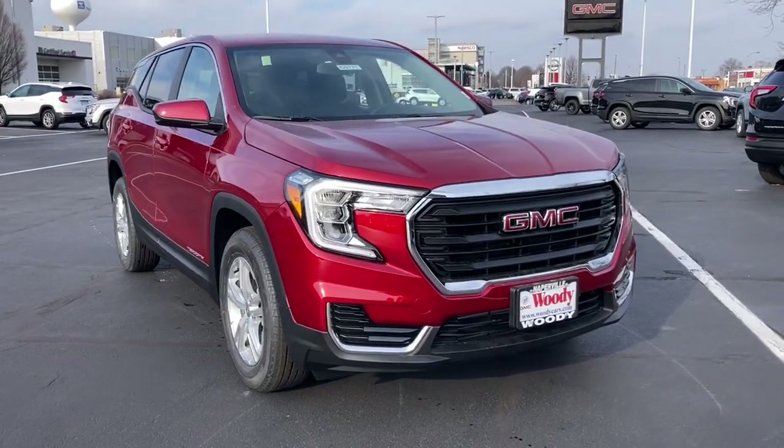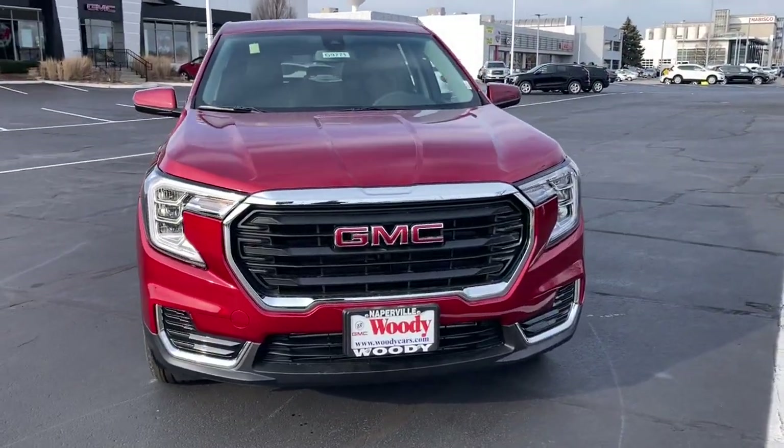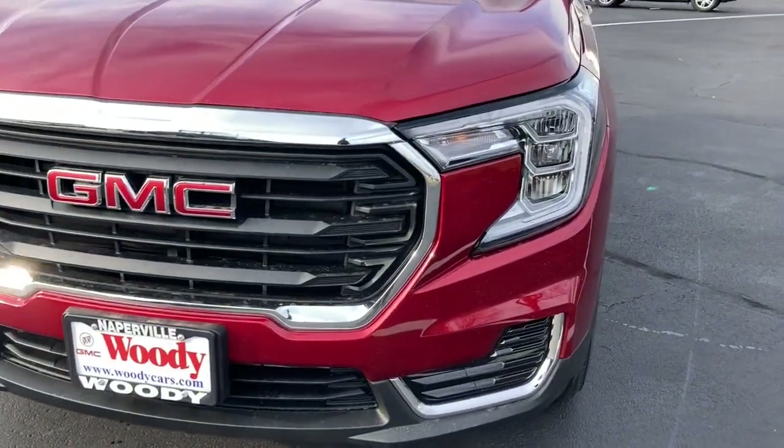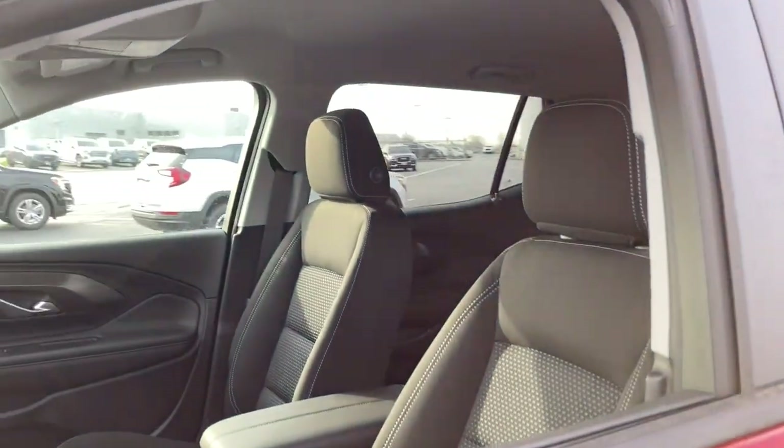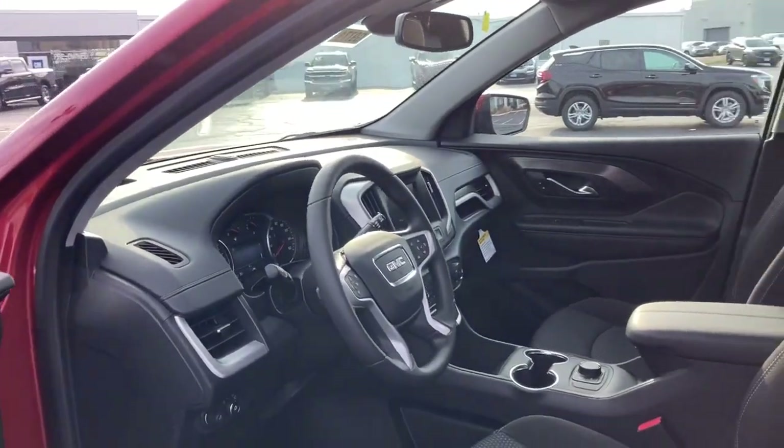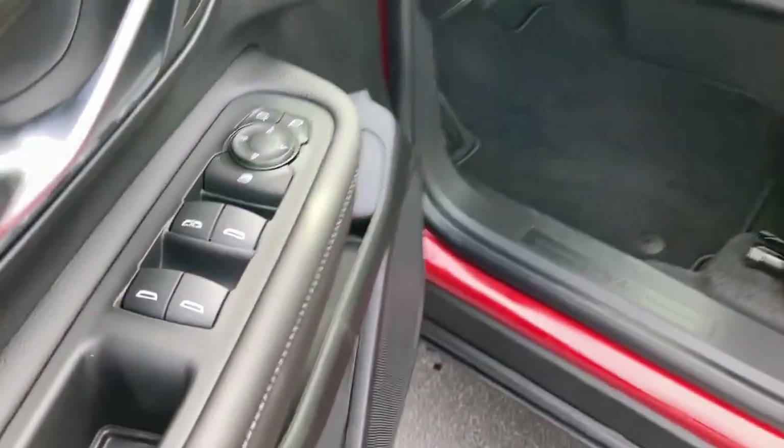Can you see yourself in the 2022 GMC Terrain? Make the most of every drive when you travel in modern style and comfort. Sculpted lines and a quiet cabin soothe your mind, while the latest safety and infotainment tech keeps you secure, focused, and entertained.